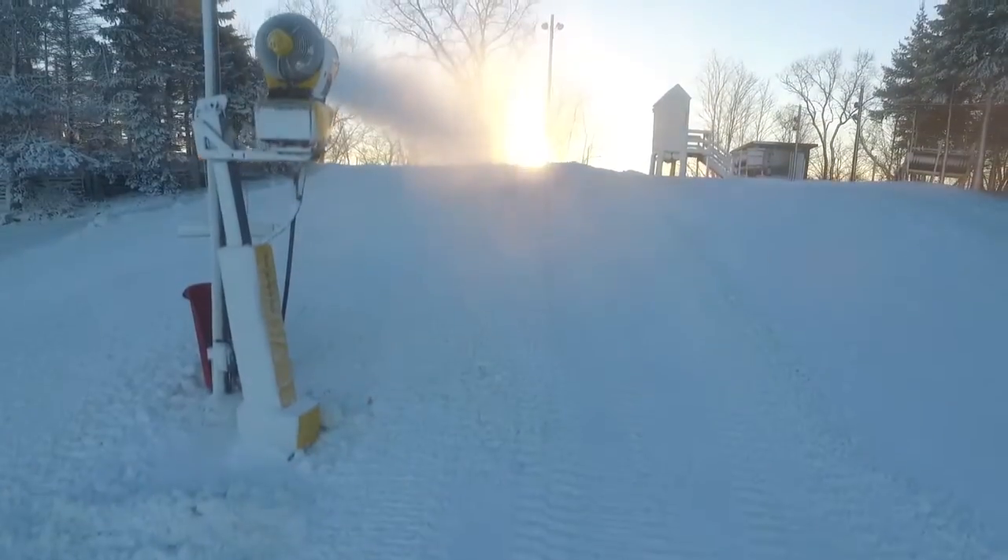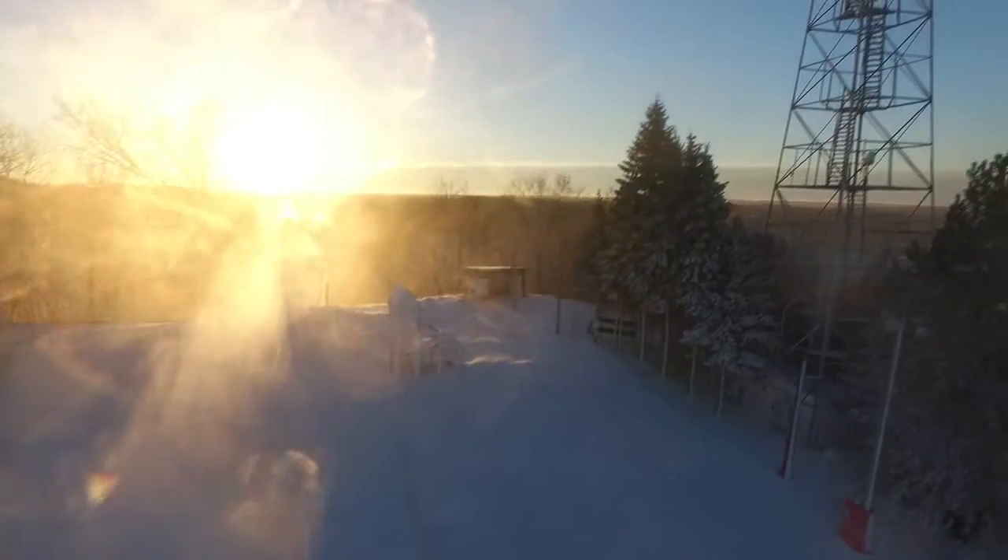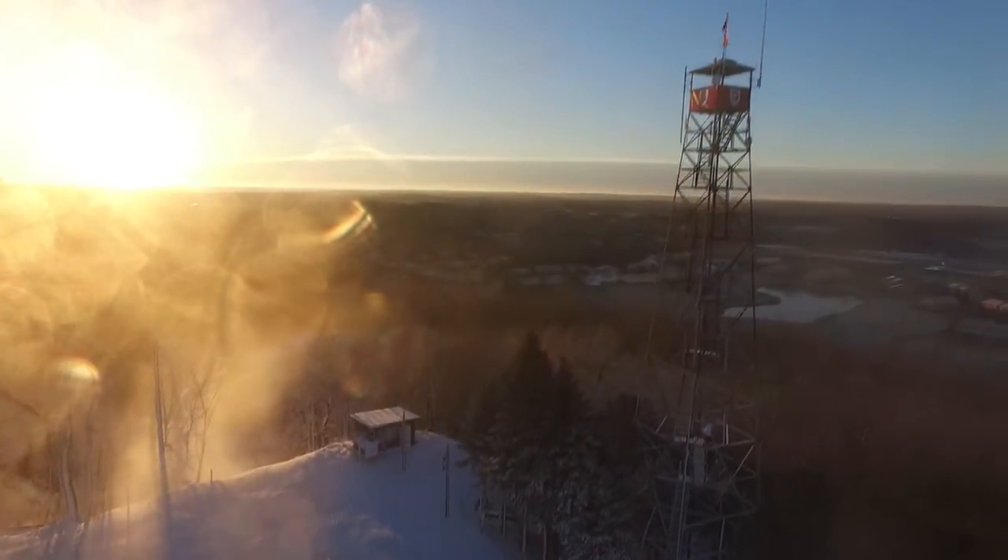We'll get the hill ready to rock and roll even if it's just 6 hours a night. Once the temperatures cool off again, we'll be ready to be open and be ready to make it a great day at Nordic Mountain.